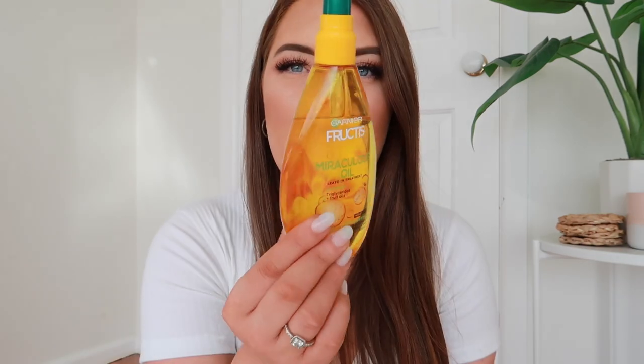I bought this from Garnier. This is a leave-in treatment that you put into your hands, rub it together, and then go through your hair when it's wet before you blow dry or do whatever heat styling you're doing. I've used that much already, and considering how long I've had it and the fact that I don't wash my hair that often, that's a sign it's good. It puts a really nice oil film over my hair when I'm heat styling, makes my hair feel so soft, look shiny, and not frizzy.